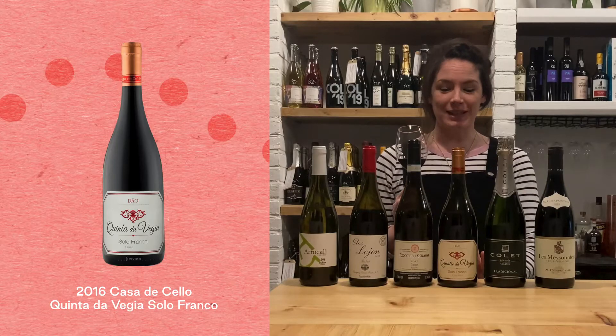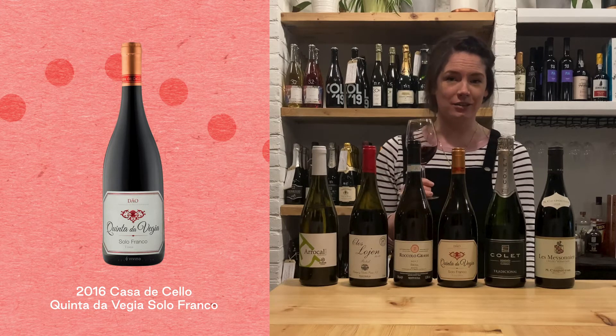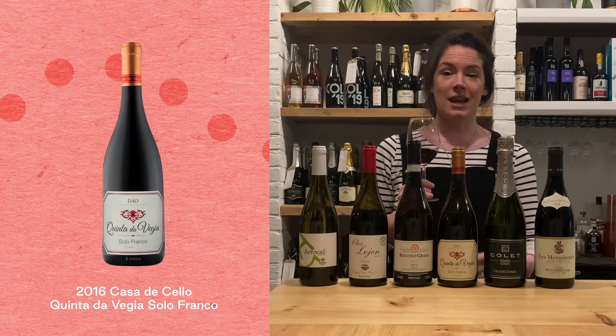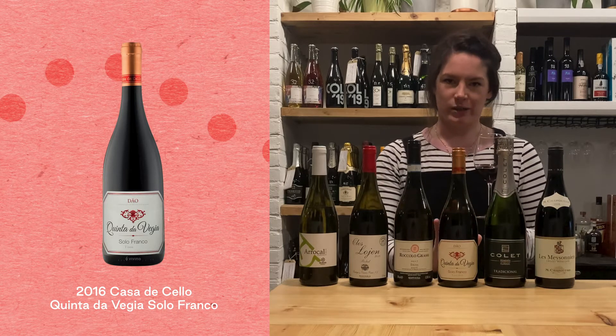We're in Portugal with Quinta da Beria, Torriga Nacional. This is a really beautiful, savory, dry, big red from one of Portugal's oldest wine regions.